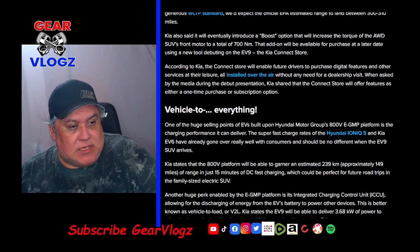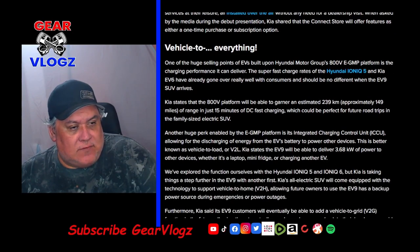One of the huge selling points of the EV built upon Hyundai Motor Group's 800V E-GMP platform is the charging performance it can deliver. The super-fast charge rates of the Hyundai IONIQ 5 and Kia EV6 have already gone over really well with consumers and should be no different when the EV9 SUV arrives. Kia states that the 800V platform will be able to deliver an estimated 239 km or approximately 149 miles of range in just 15 minutes of DC fast charging, which could be perfect for future road trips. This is made possible by the integrated charging control unit, better known as vehicle-to-load, or VTL.